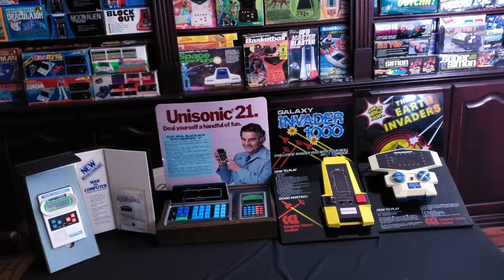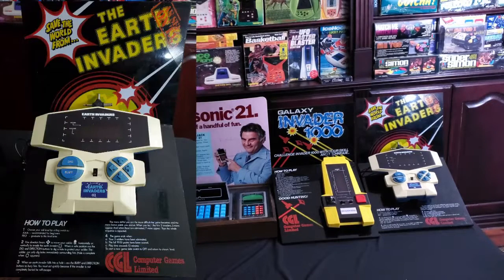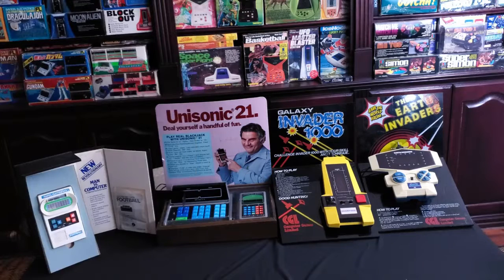The next two are CGLs. One's Galaxy Invader and the other one is Earth Invaders. Both of those are from Europe and from CGL, Computer Games Limited. Those things are so beautiful. I've seen other store displays, but they haven't looked like this with the black with the bold colored writing.